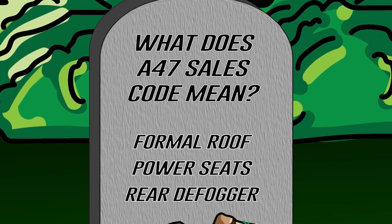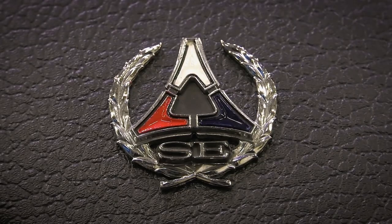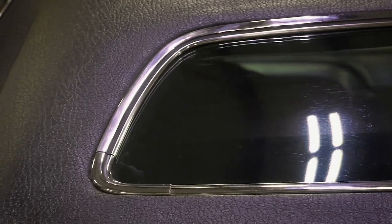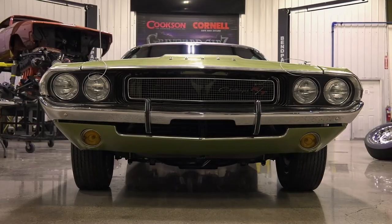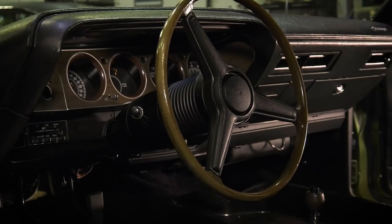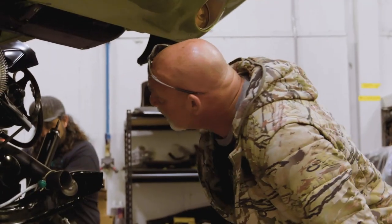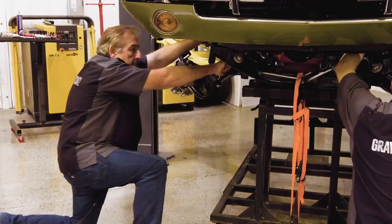Welcome back, ghouls. How did you do on that one? A47 — does that mean formal roof, power seats, or rear window defogger? If you said formal roof, you are right. This car is an SE. That's what A47 stands for — a special edition, requiring it to have the overhead console with a formal roof. Additional options included M44 rear hood and fender moldings, M31 belt moldings, M42 stone guard moldings, M85 bumper guards, and P31 power windows. To top it all off, the legendary wrestler Mr. Bill Goldberg helped us install the drivetrain in that bad boy. Thanks for watching Graveyard Cars Trivia.